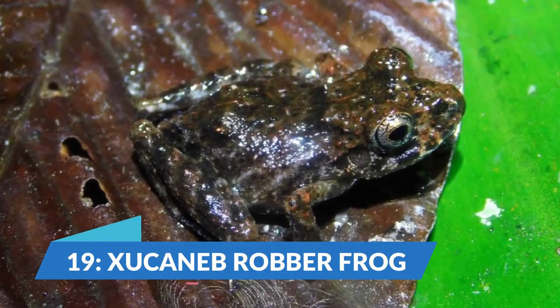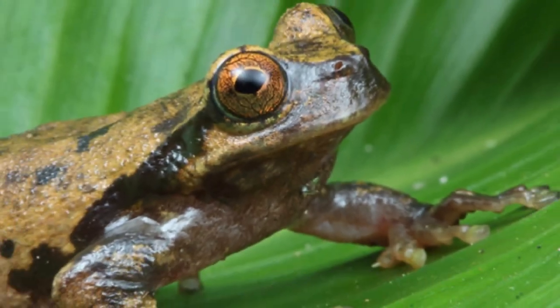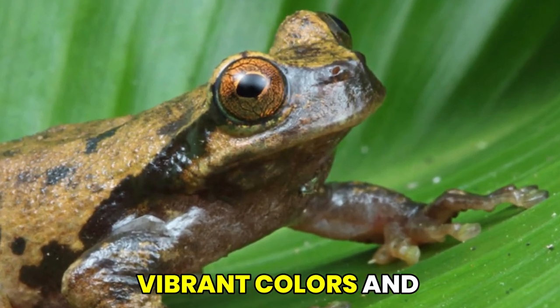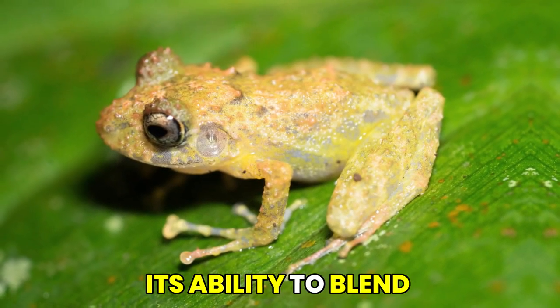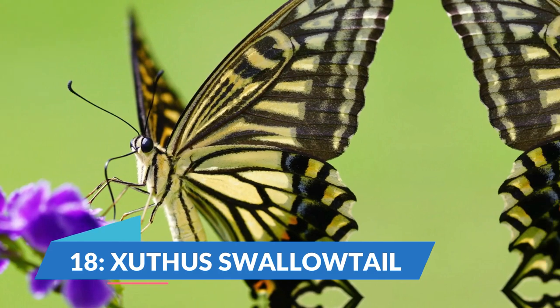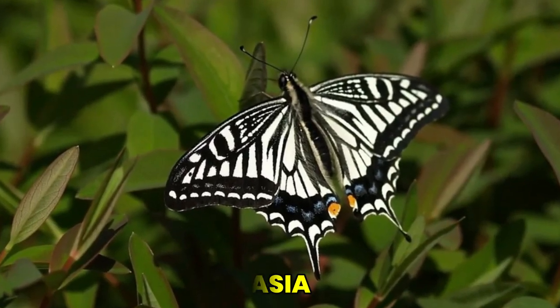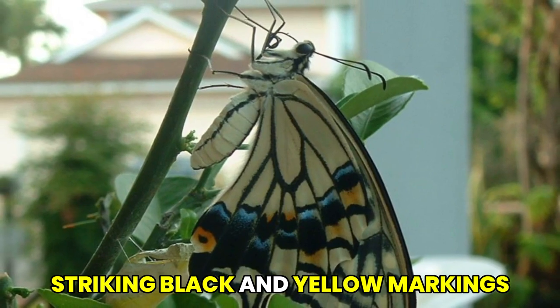We encounter the captivating Ex-Ucanid robber frog, found in the rainforests of Central America. This frog species is known for its vibrant colors and its ability to blend into its surroundings. At number 18, we have the Ex-Authis swallowtail, a beautiful butterfly found in Asia, known for its striking black and yellow markings.